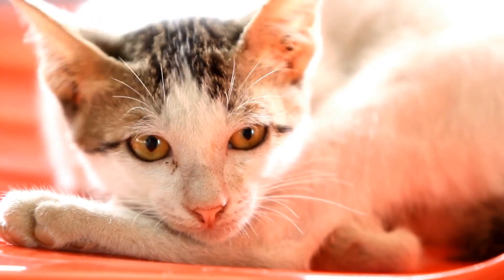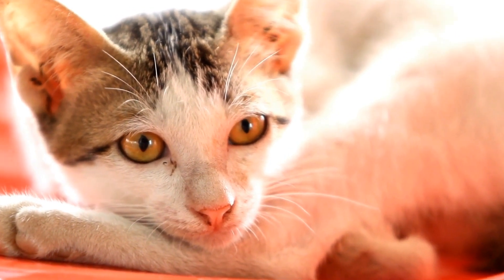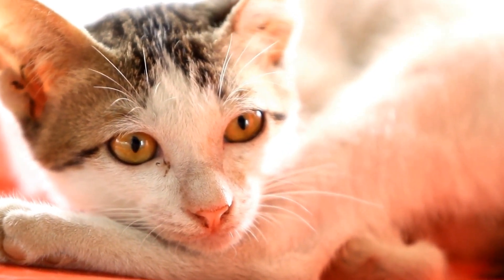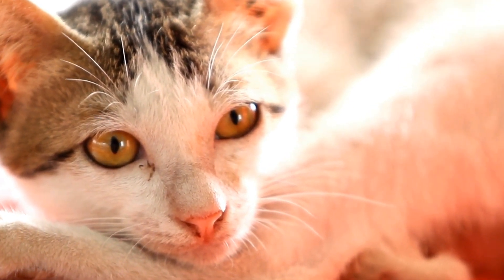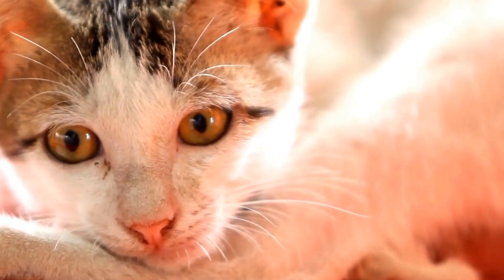If you notice that your cat's sneezing fits are accompanied by other symptoms such as lethargy, loss of appetite, or difficulty breathing, it is important to consult a veterinarian for proper diagnosis and treatment.